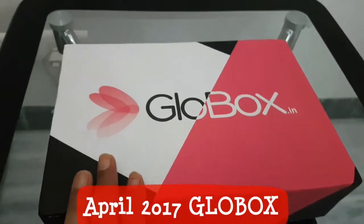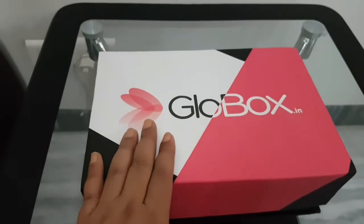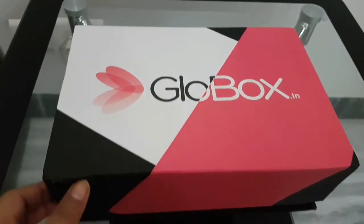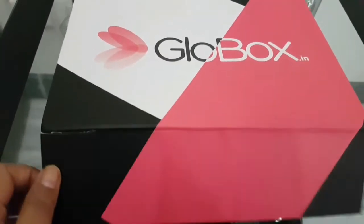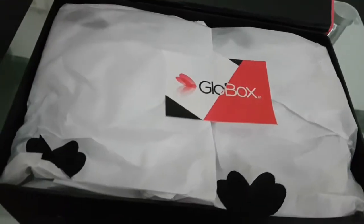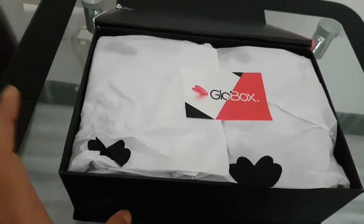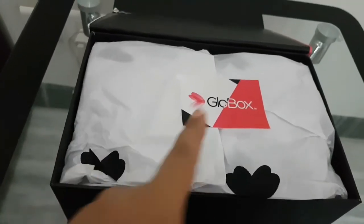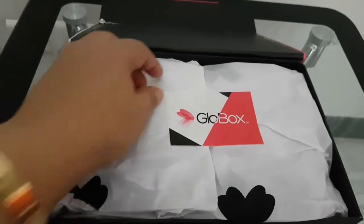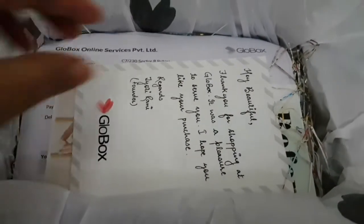Hey guys, welcome back to my channel! This is the Glow Box unboxing for the month of April 2017. The box is a magnetic box — let's open it and see. It's covered with butter paper with a black design and a seal, and this is what it looks like from inside.